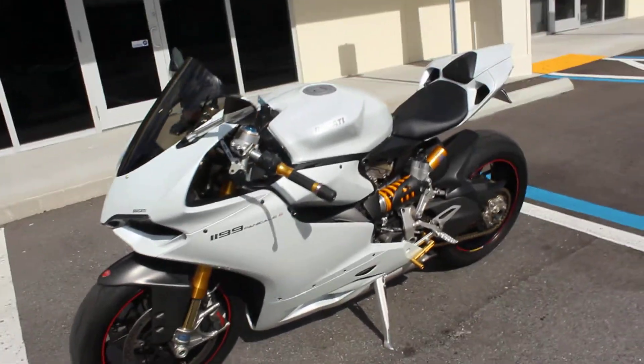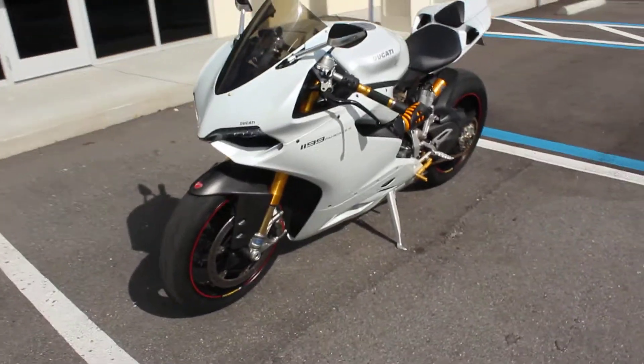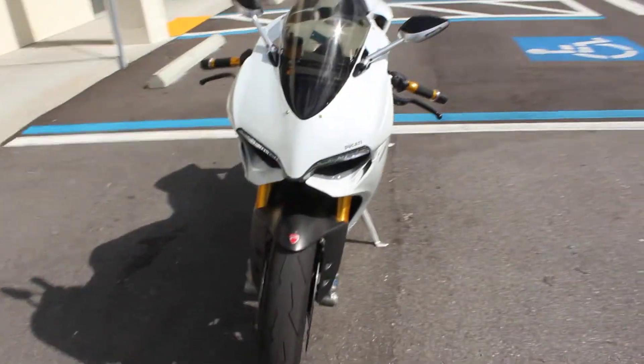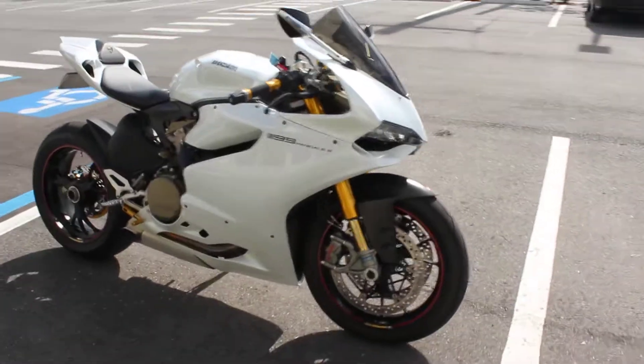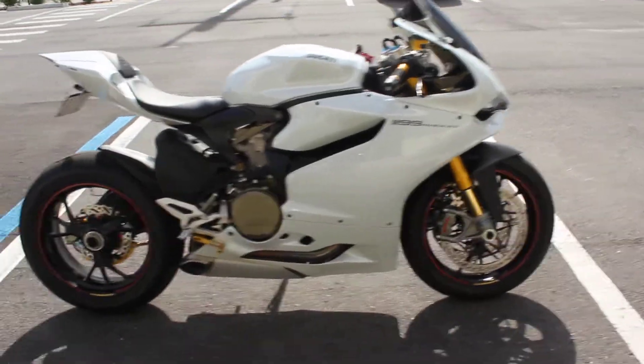Throttle response is incredible. I've never seen a bike respond that quick. Had plenty of GSX-R 1000s, Hayabusas, you name it. But this thing is a different animal.